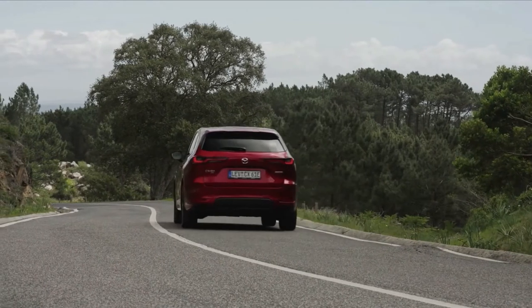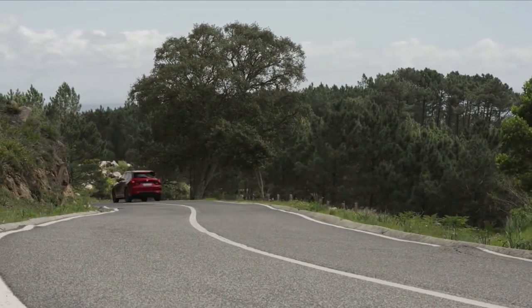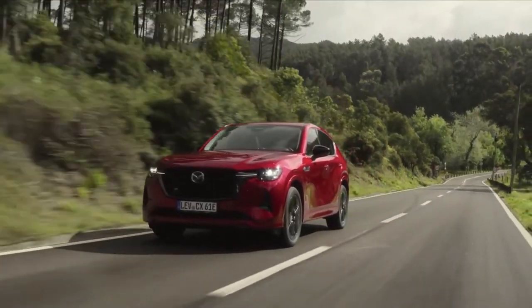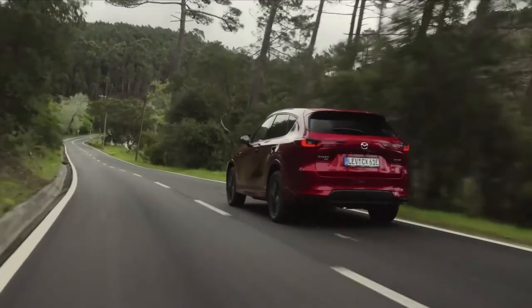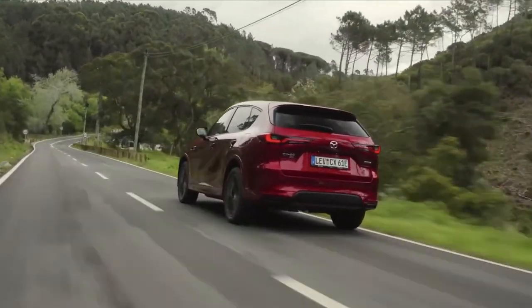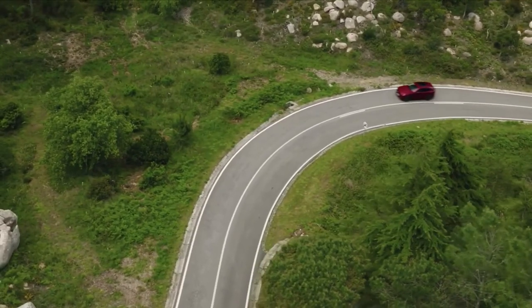The new Mazda PHEV has outstanding environmental credentials when driven solely by an electric motor. The combined WLTP fuel consumption is only 1.5 liters per 100 kilometers and the combined CO2 emissions are only 33 grams per kilometer.